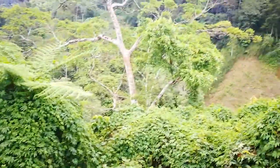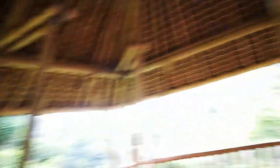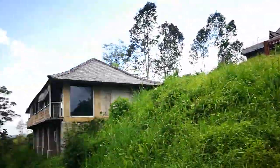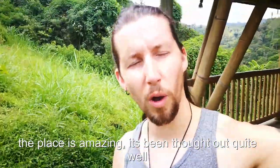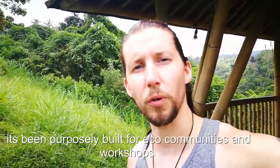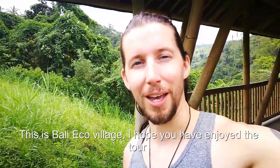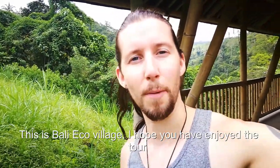Down below — it takes about an hour to get down to the bottom — is where the river is, which I'm going to check out soon. I love these structures and how they do these roofs, all made of bamboo, which is really nice. At the top is the main building, and there are quite a few other buildings here too. The place is amazing — it's been thought out quite well and purposely built for eco-enthusiasts. Hope you enjoyed the tour!